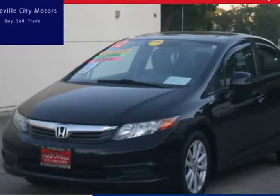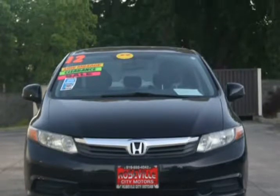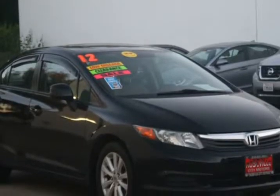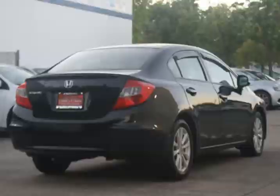This 2013 Honda Civic is brought to you by Roseville City Motors. Immaculate, with a clean title and records available, maintenance up-to-date, mechanically inspected and detailed professionally. Only the finest for the customer here at Roseville City Motors.